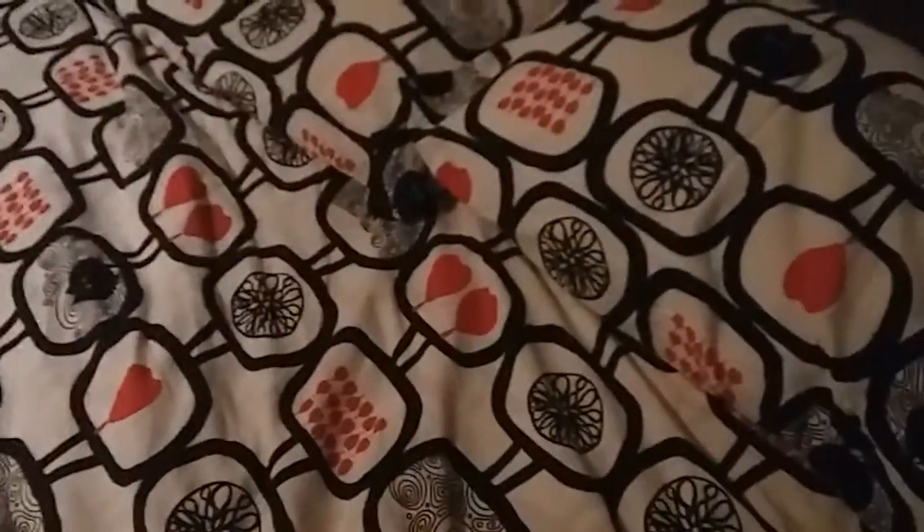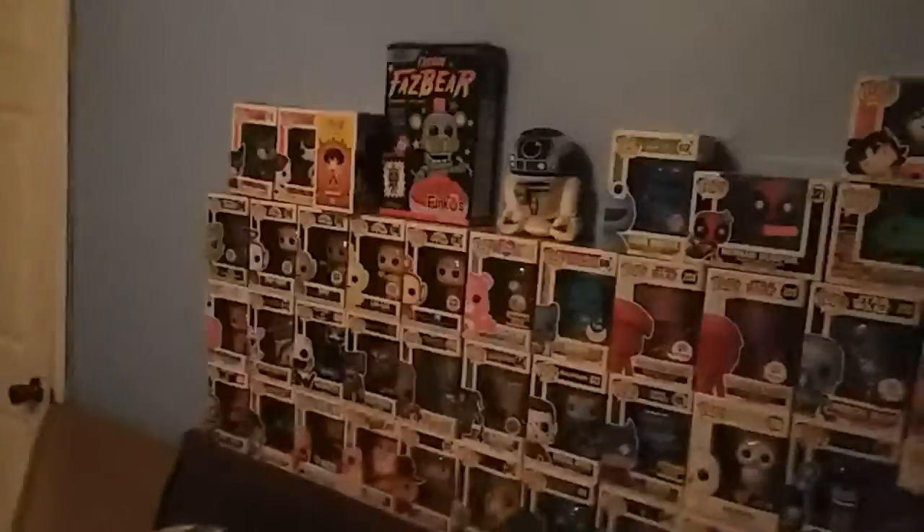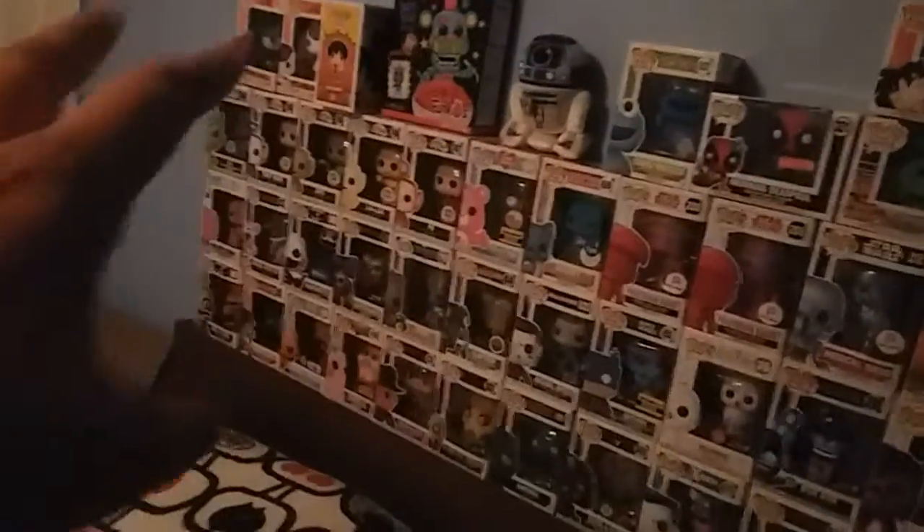Hey guys, welcome to another video. Today I'm going to be showing you another collection update. As you can see on the wall, I've put in the anime pops over there and my new Ridley amiibo over here.